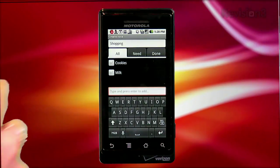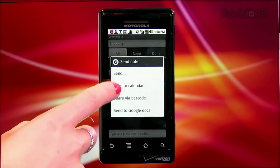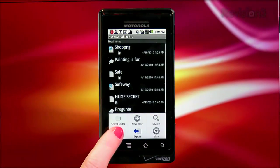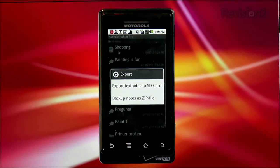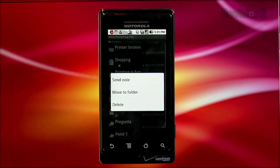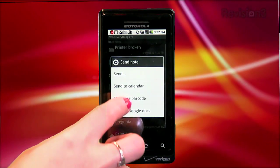You can add items and check them off once you've taken care of it, organizing them according to need and done. You also have the option of adding a reminder, sharing the note via Google Docs or by barcode, or sending it to yourself via email. Back on the home screen, you'll also find some important export options for your notes. You can bring outside notes into the app and export and back them up via your SD card or as a zip file. By pressing on the note, you have the option of deleting, moving it to a folder, or sending it through Bluetooth, Facebook, Gmail, etc., sending it to your calendar or Google Docs, or sharing it via barcode.